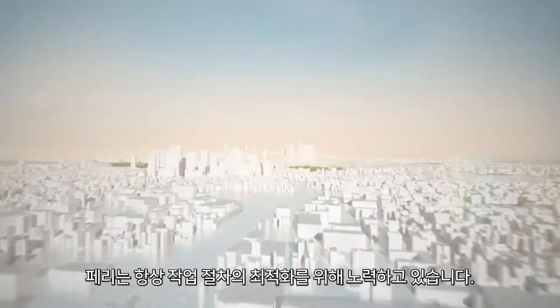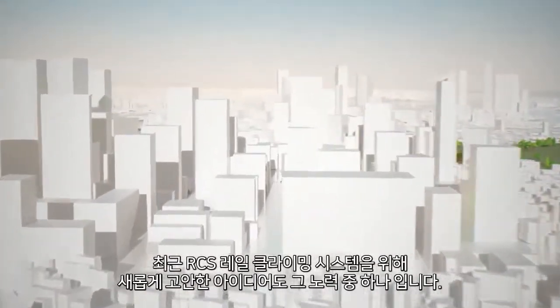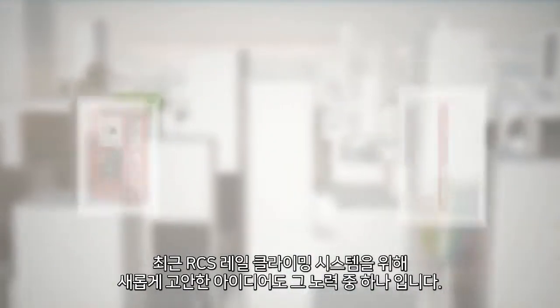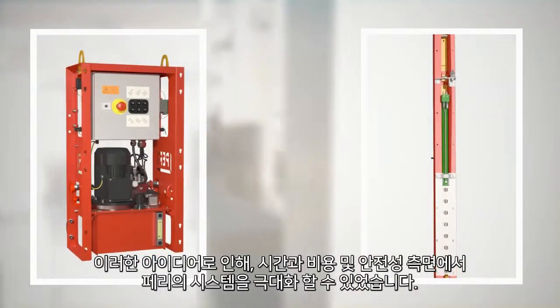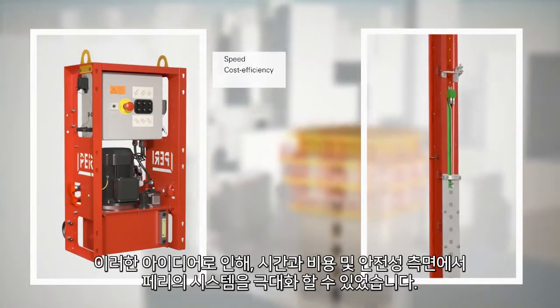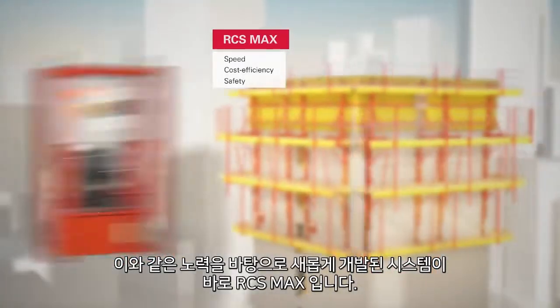At Perry, we are always striving to optimize working processes. The new ideas we have come up with for our RCS rail climbing system are no different. These ideas have seen us maximize the system in terms of speed, cost efficiency and safety. The result? RCS MAX.